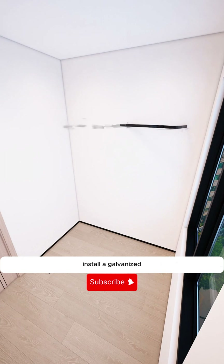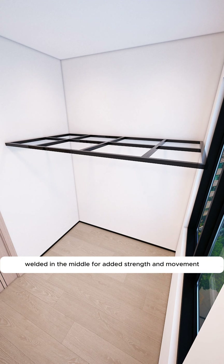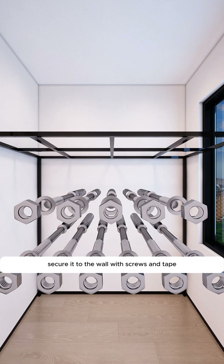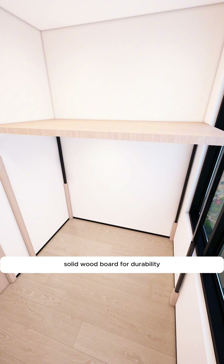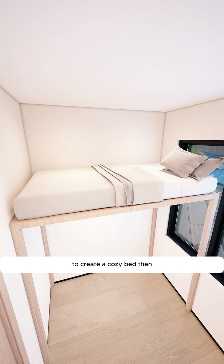Firstly, install a galvanized square steel frame against the wall, with horizontal and vertical bars welded in the middle for added strength, supported by four sturdy pillars underneath. Secure it to the wall with screws, then cover it with an environmentally friendly solid wood board for durability. Top this with a soft and comfortable mattress to create a cozy bed.